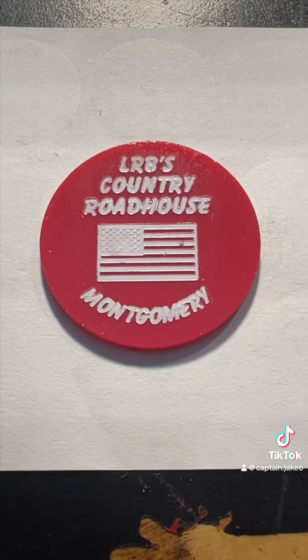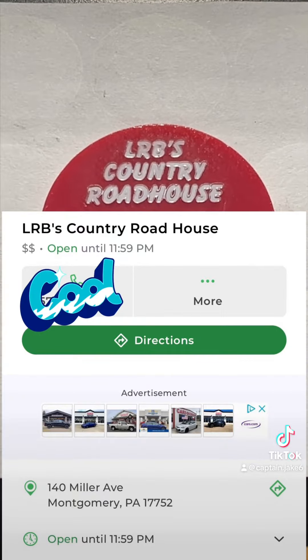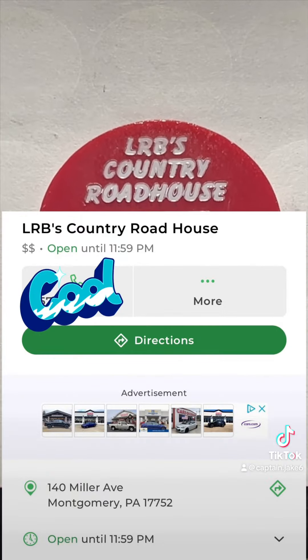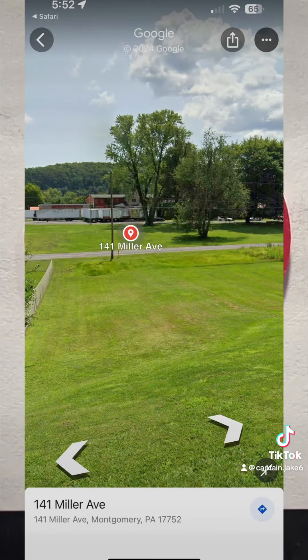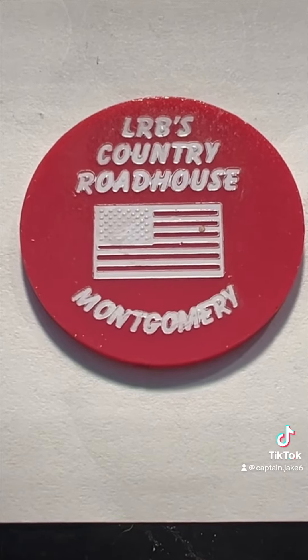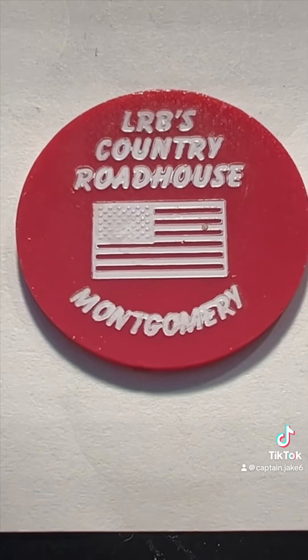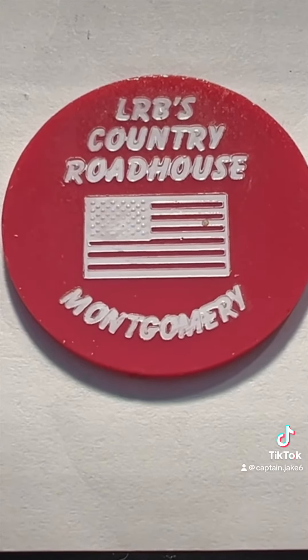Google says it's located at 140 Miller Avenue, but when I looked it up on Google Street View, it's just a grassy knoll there in Montgomery, Pennsylvania. Google says Montgomery, Pennsylvania is a borough with a population of 1,570 people.